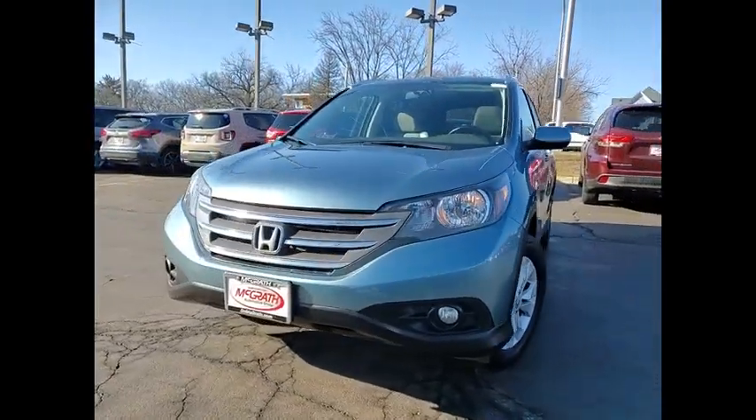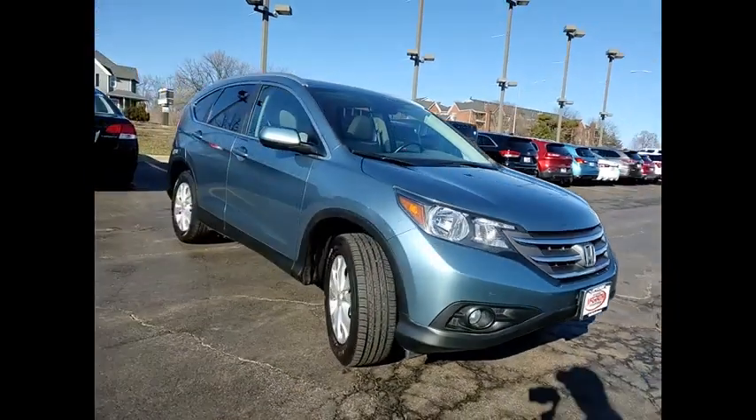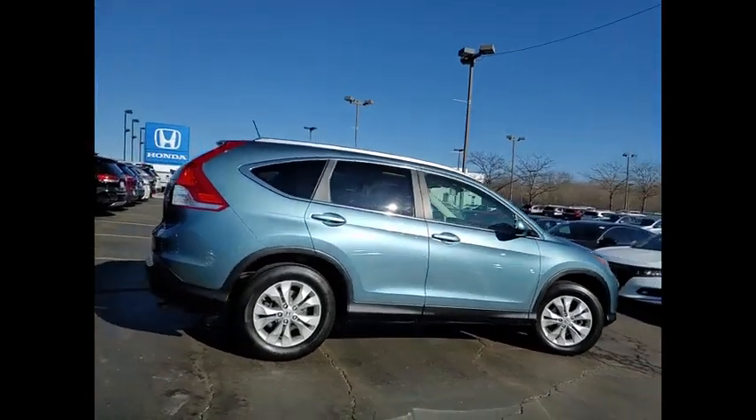Take a ride in the 2013 CR-V — a top recommended vehicle because of its car-like driving manners, good value, cool technology, and comfy interior.